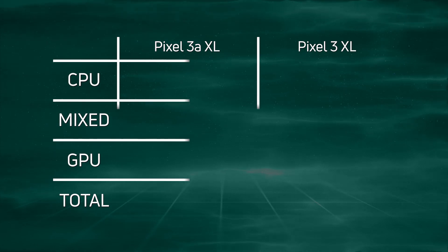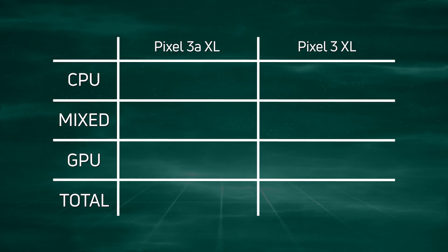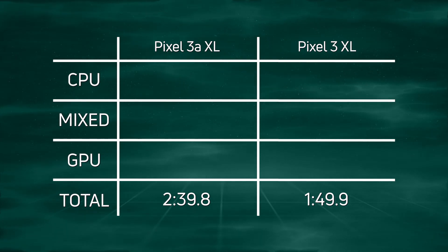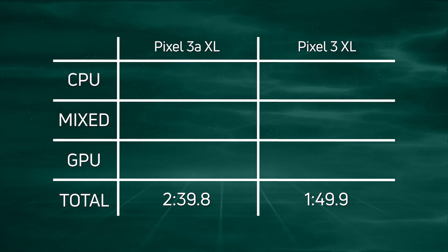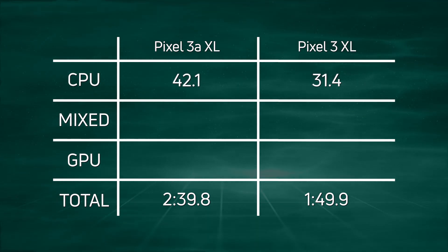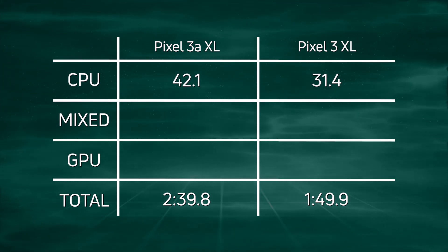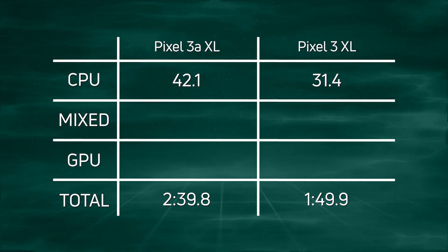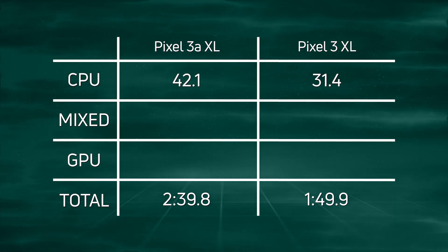The Pixel 3 XL won with a time of 1 minute 49.9 seconds, and 50 seconds later the Pixel 3a XL came in at 2 minutes 39.8 seconds. Looking at the CPU time, there's about a 10-second difference — the Pixel 3a XL scored 42.1 seconds versus 31.4 seconds on the Pixel 3 XL.